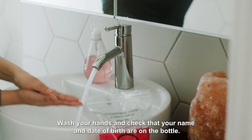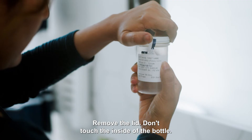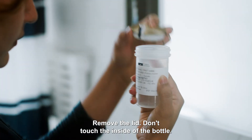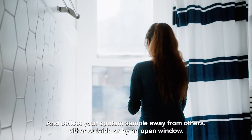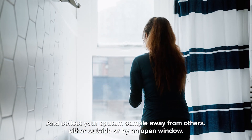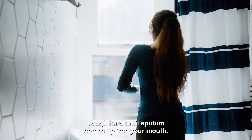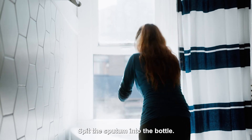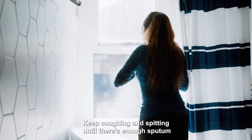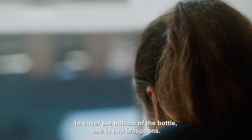Wash your hands and check that your name and date of birth are on the bottle. Remove the lid, don't touch the inside of the bottle, and collect your sputum sample away from others, either outside or by an open window. Take some deep breaths and when you're ready, cough hard until sputum comes up into your mouth. Spit the sputum into the bottle. Keep coughing and spitting until there's enough sputum to cover the bottom of the bottle — one to two teaspoons.